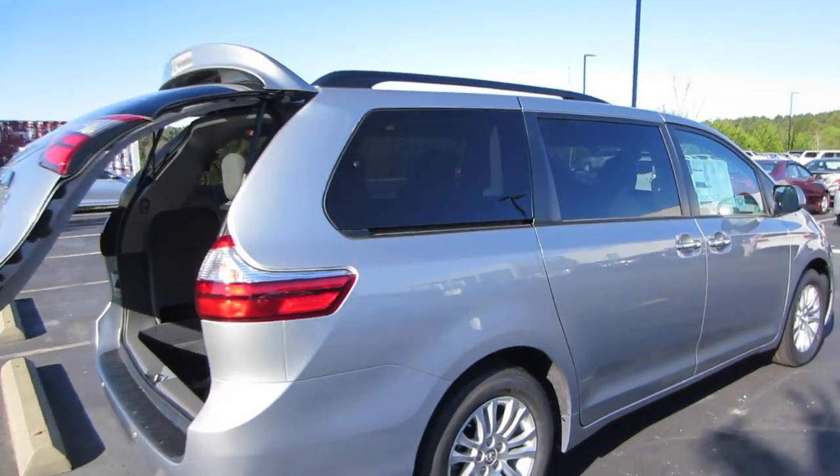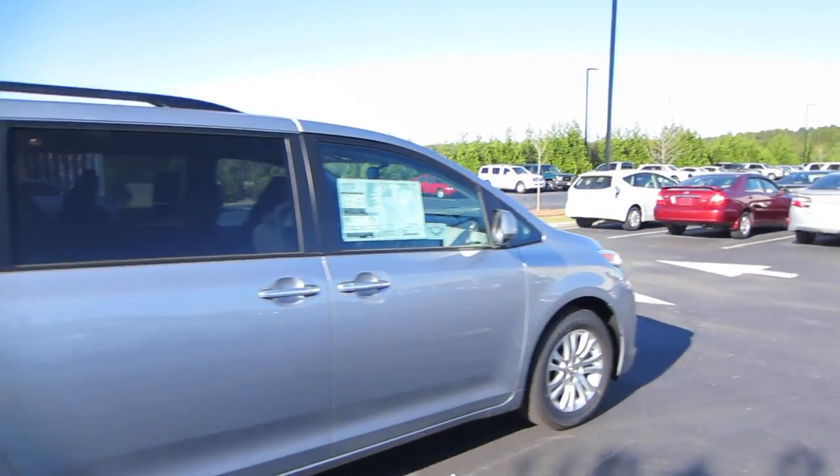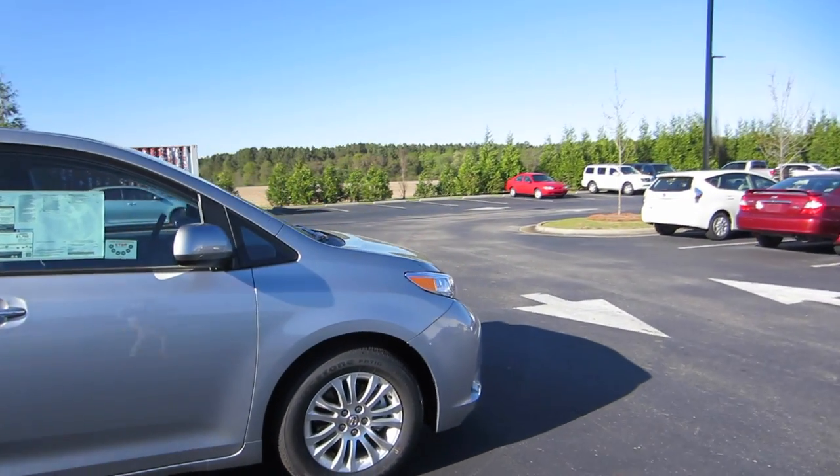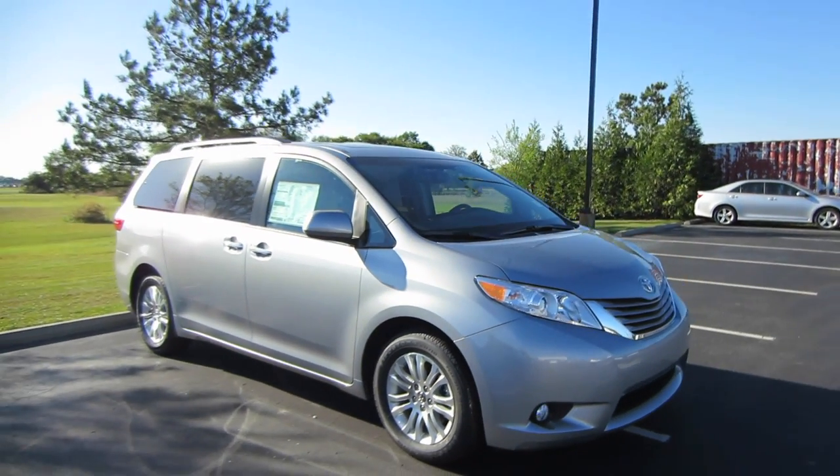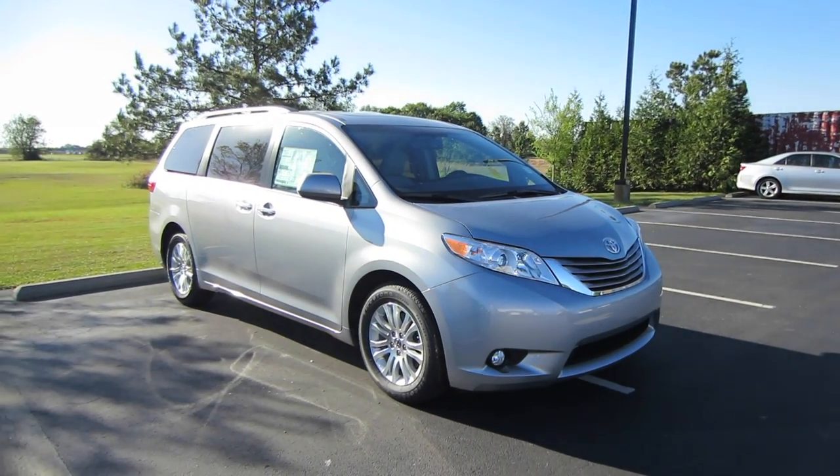So that's about it for this 2016 Toyota Sienna XLE. Now if you're interested in this vehicle or any other model out here at Massey Toyota, feel free to contact them — all their information is in the description below. Thank you guys for watching and I'll see you in my next video.